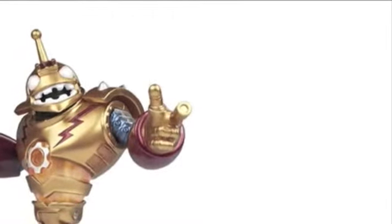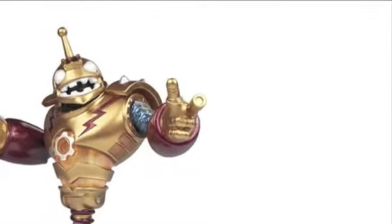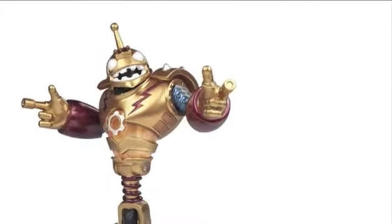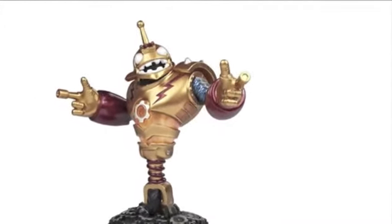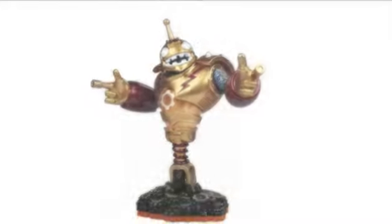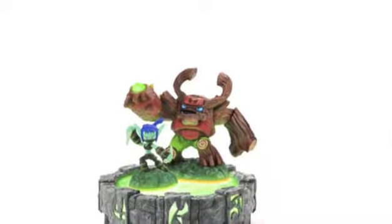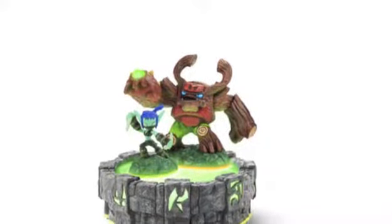Introducing Skylanders Giants. Skylanders Giants is perfect for kids who want their toys to turn into video games. It is the sequel to the first game in the Skylanders series and takes off from where the first left off. By purchasing Skylanders Giants, you'll get another Skylander as well as a Giant to play with in the sequel.